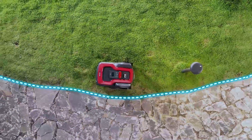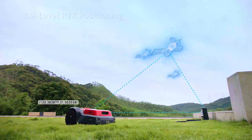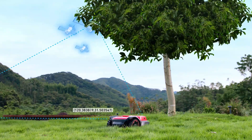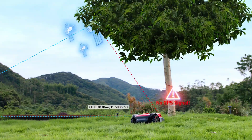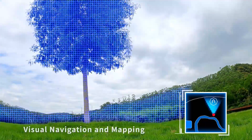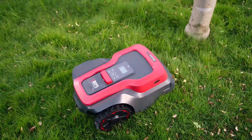Using RTK technology, RoboUp possesses a positioning accuracy within centimeters in open places. While in GPS signal-blocked areas, with an advanced visual navigation system, RoboUp can still know its real-time position.